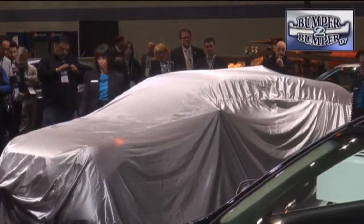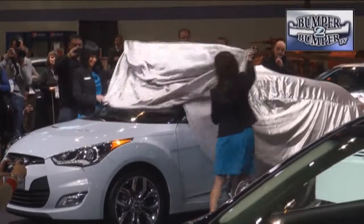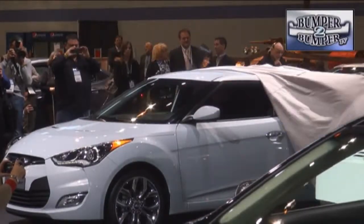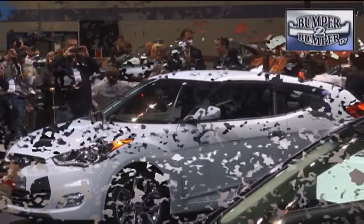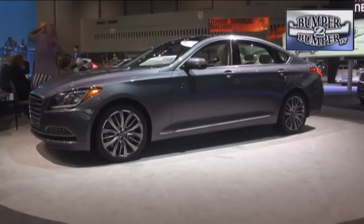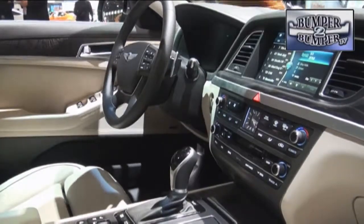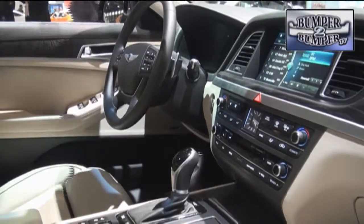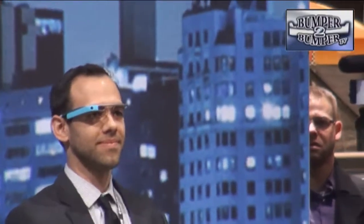Hyundai did a twofer at the Chicago show. With the Reflex version of the Veloster, there's a lot of eye candy in this platform, which will only be available in a limited edition model while retaining the basic drivetrain of a 1.6-liter engine and six-speed dual-clutch transmission. The Genesis sedan also got some love with a redesign and some upgrades taking center stage.